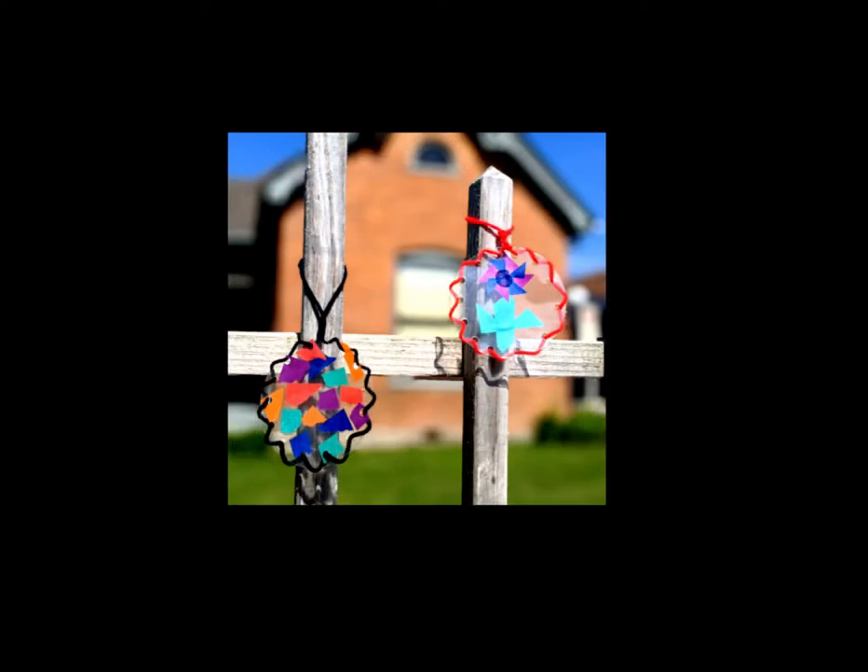Suncatchers are small colored decorations that you hang up in a window, and when the sunlight passes through them it comes out the other side as colors seen in the suncatcher's design. They have been around for a long time and are believed to have been first made by the Native Americans that lived in the Southwest. Today though, we associate them more with the stained glass images that we see in windows of churches and homes.